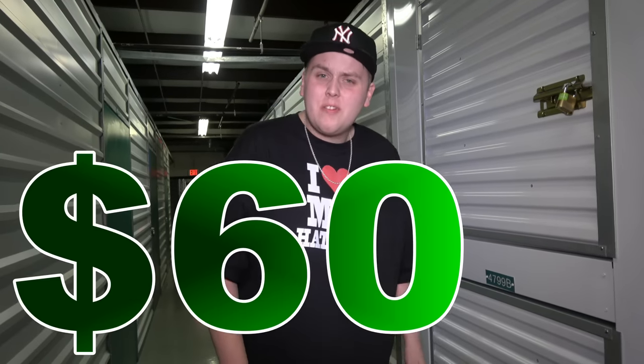Welcome back to Treasure Hunting with GPS Guys. We are at a brand new facility almost an hour away from the house that we have never been to, that just happens to be right outside of a college campus. Fingers crossed we're gonna find some good stuff in here. We got a really small unit, it looks really packed, and we only paid 60 bucks for it, but there's got to be something good in it. Without further ado, let's get digging.